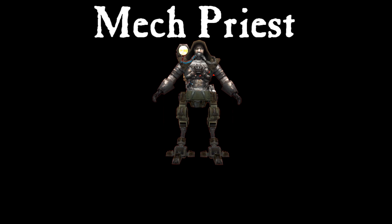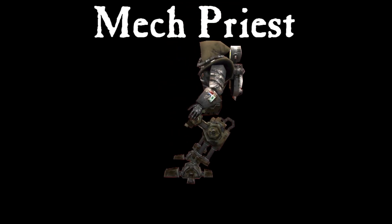Introducing the new Imperial model lineup. First, the Mech Priest. It's like a Tech Priest, but with robotic legs.